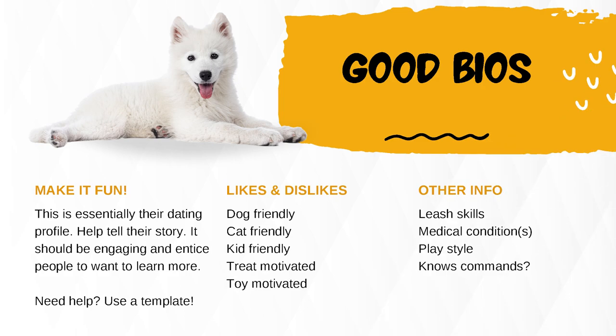Good bios: make it fun — this is essentially their dating profile. Help tell their story; it should be engaging and entice people to want to learn more. Use a template if needed. Include likes and dislikes, whether they're dog friendly, cat friendly, kid friendly, treat motivated, or toy motivated. Other useful info includes leash skills, medical conditions, play style, and known commands.